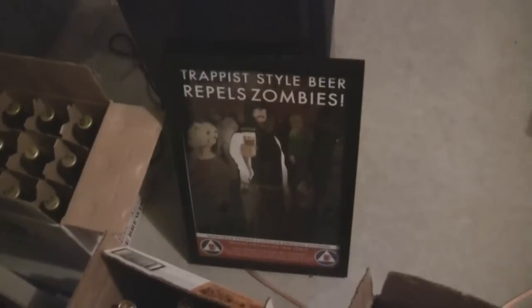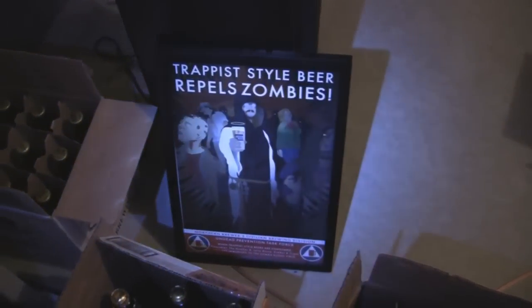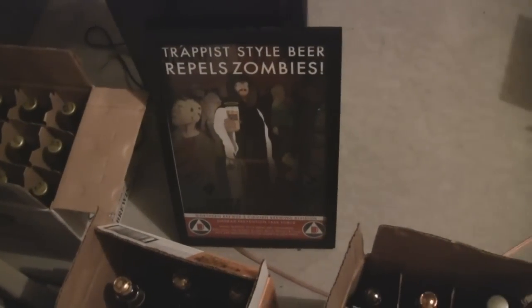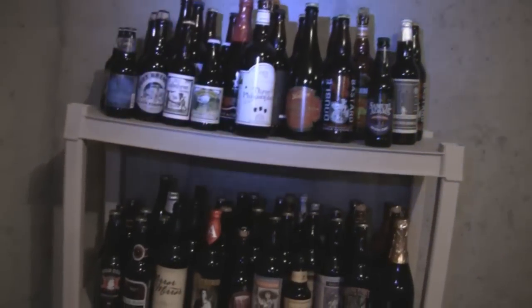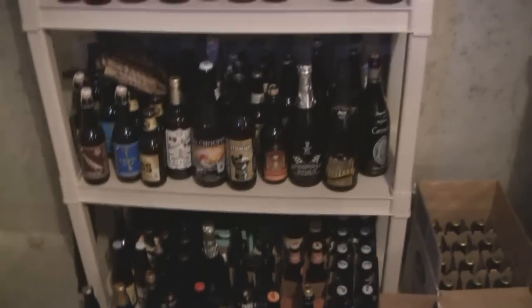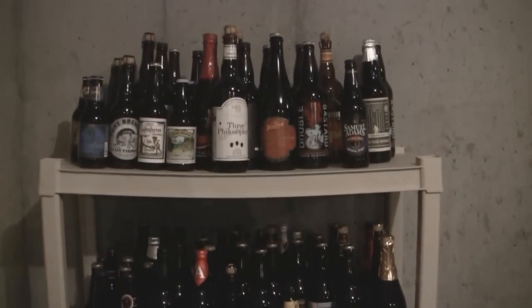One other thing — this poster: I got 'Trappist Ales Repel Zombies' — it's an amazing poster. It was a Northern Brewer Magazine catalog cover, I had it framed, it's awesome stuff. So that's about it — that is the beer cellar for the most part. It's gonna be cataloged, I'm gonna put it in an Excel file and organize it, all brews together, and get it on metal shelves. I'll film it once it's done.